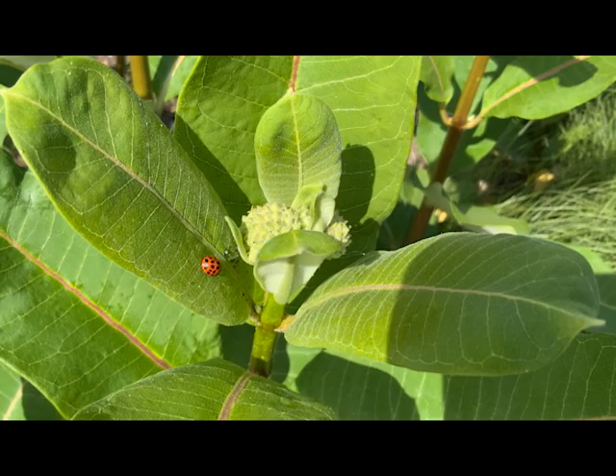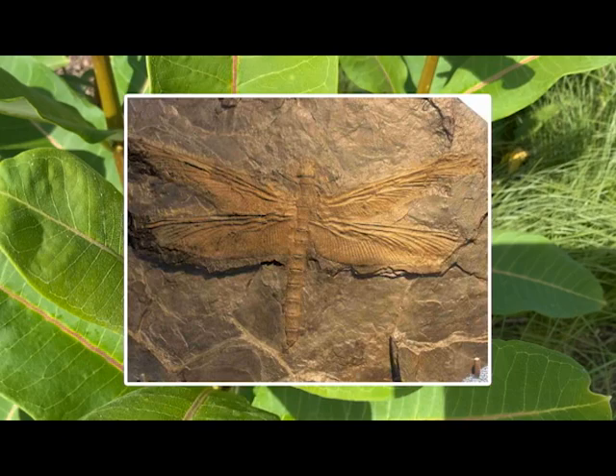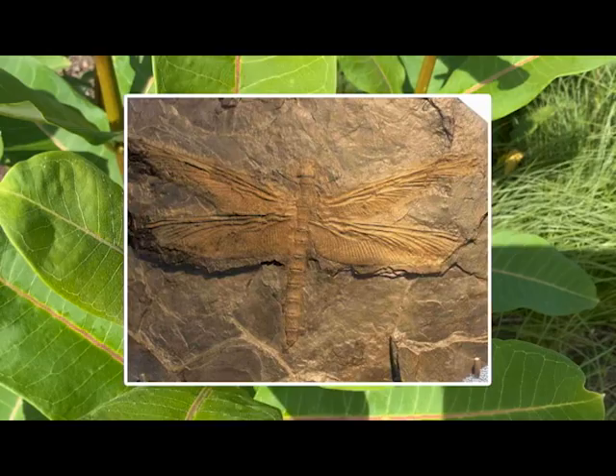So, ladybugs? Yup, those guys are definitely insects. And so are beetles, and bees, and crickets, and dragonflies, and the list goes on and on. Fun fact — did you know that dragonflies are actually ancient insects, older than the dinosaurs, and used to have wingspans over two feet wide? I do not think that would fit in my bug net.